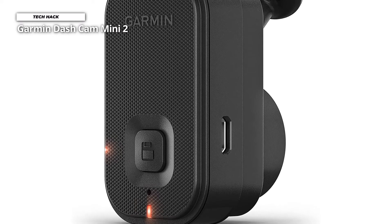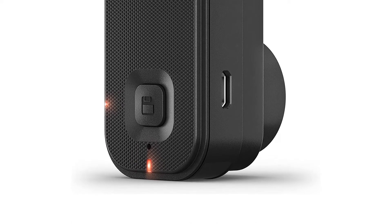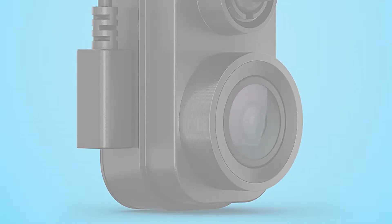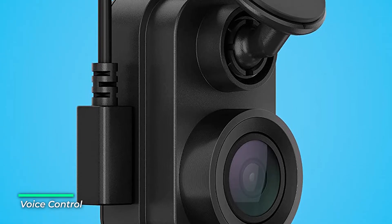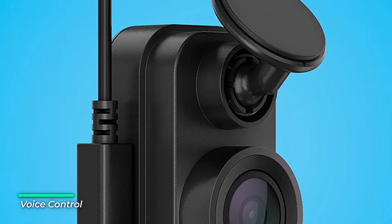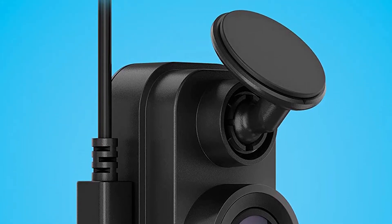For a small dash cam running 1080p, the picture quality of the Garmin Mini 2 is well impressive. By day, colors are generally well-balanced and images crystal clear. The sensor delivers 30 frames per second, helping ensure smooth video. And though there are some hints of fuzziness, mostly at night, this dash cam holds up well even in darker settings.